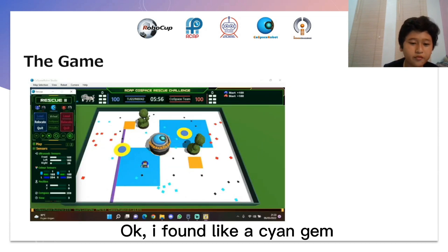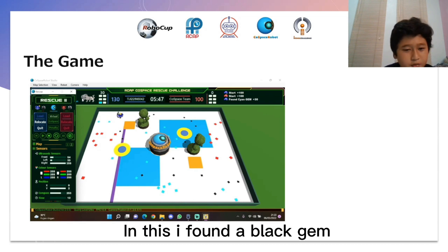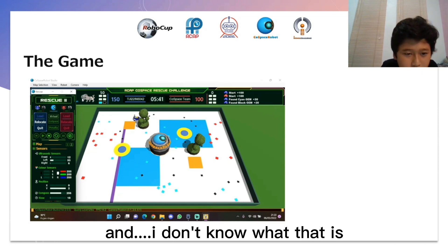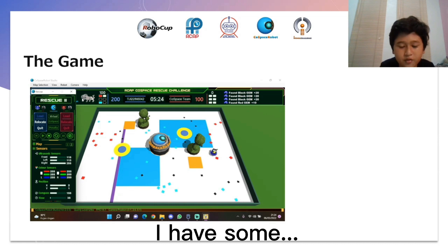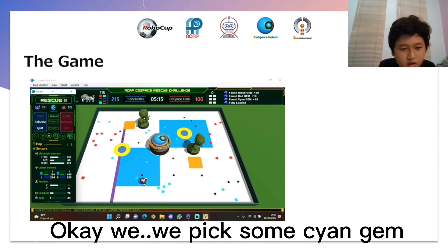Okay, I found a science gem — in this I found the black gem. I don't know what that is because there's cold. There's a black gem too. I think it's a black gem. Okay, I think we got some red gem. Okay, I have some red gem. I think it's a black gem. We pick some science gem.